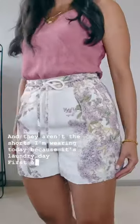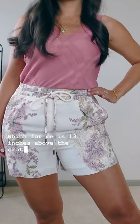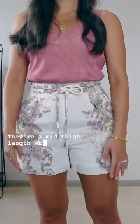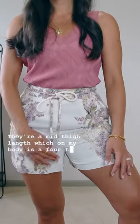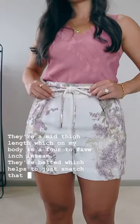First off, they're high-waisted, which for me is 13 inches above the crotch gusset — but you need to measure your body to know what rise you need. They're a mid-thigh length, which on my body is a four to five inch inseam. They're belted, which helps to just snatch that waist a little bit more.